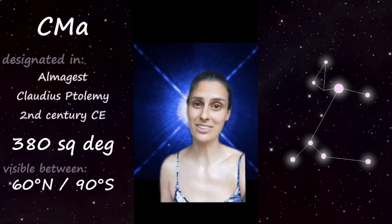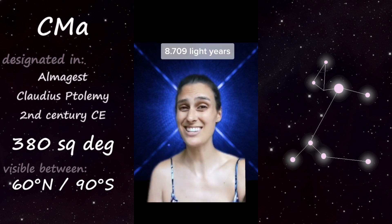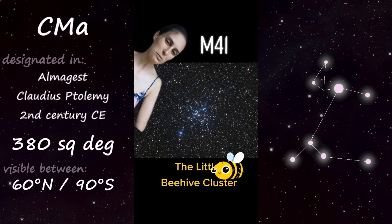While Sirius is much brighter than the sun, the reason it's the brightest star we can see is because it's actually relatively nearby — less than nine light years away. In addition to its bright stars, Canis Major contains several bright open clusters, including M41, the Little Beehive Cluster.